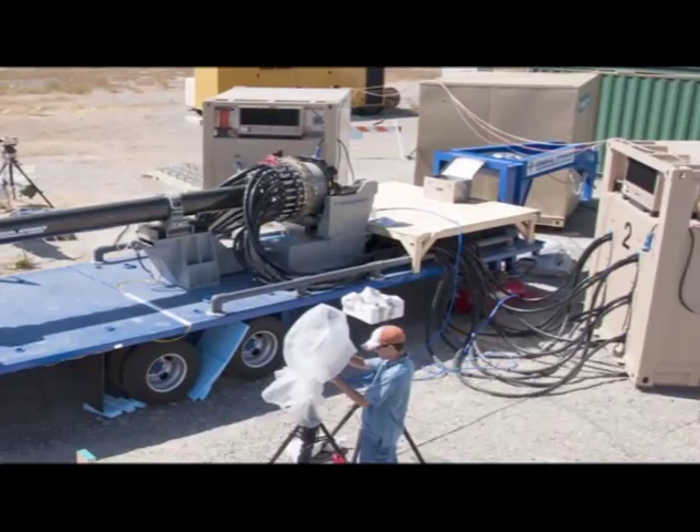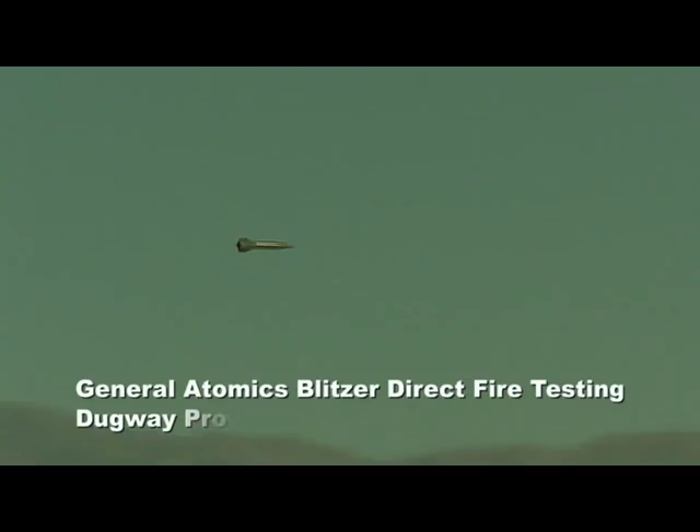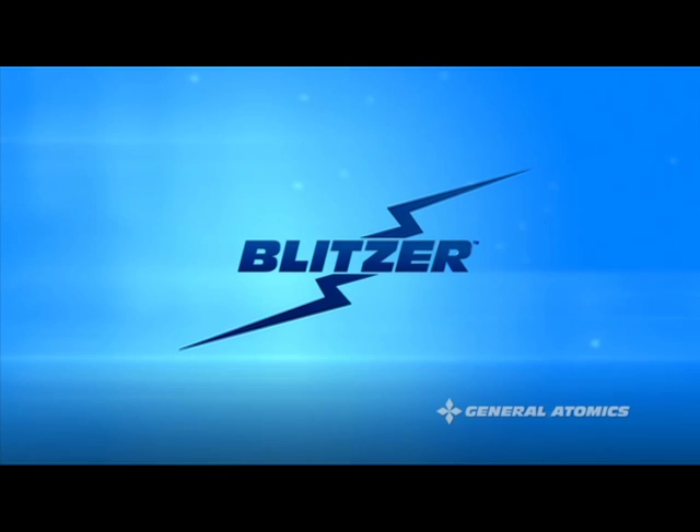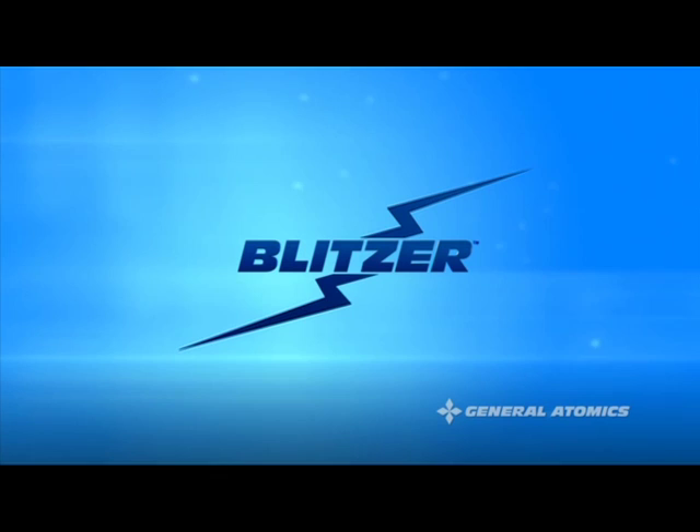This technology is both remarkable and real. Electromagnetic railgun technology will continue to evolve, providing even greater capability. General Atomics, the acknowledged leader in electromagnetic launch, is on track to deliver this system to the warfighter in the near future, winning by delivering revolutionary capabilities to the United States Navy, today and tomorrow.